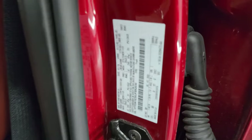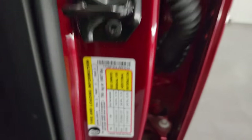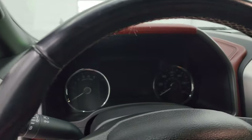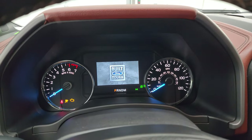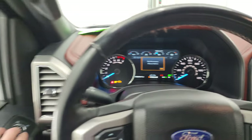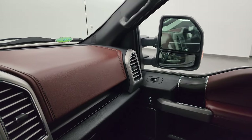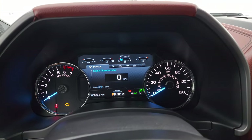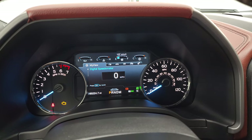I'll show you the VIN sticker here — no Canadian trucks here. Tire and loading information sticker. We'll hop inside, check out the miles, the radio, and everything that this truck has to offer on the interior. You get the built Ford Tough animation there. And you can see that those mirrors power fold in. You get the nice digital instrument cluster, and this truck has 65,224 miles.